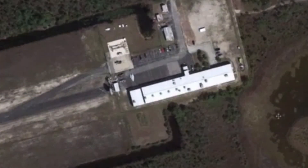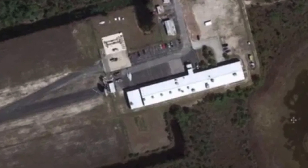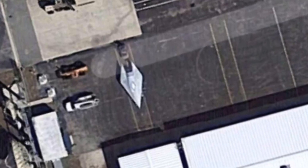One person said: "This object definitely looks futuristic. However, I doubt that a supersonic aircraft would be left out in the open. The image is genuine, but perhaps it's something else."